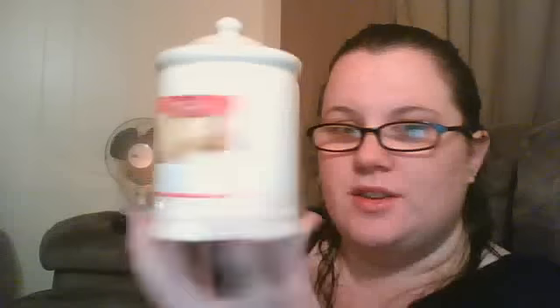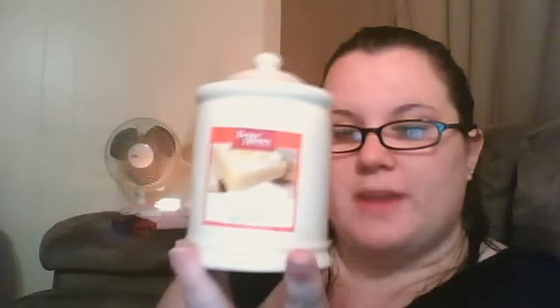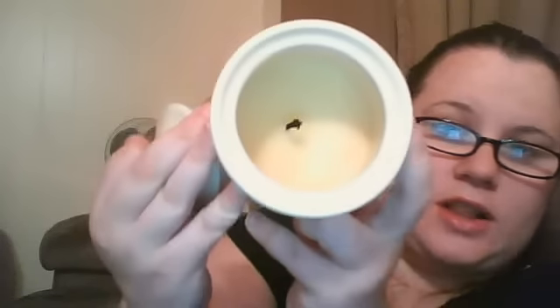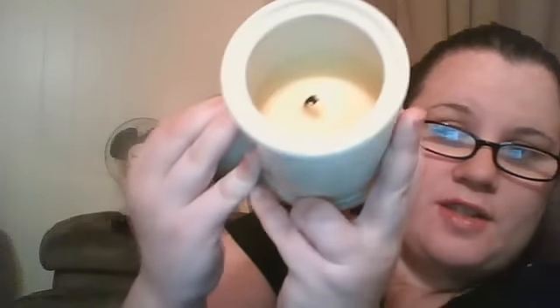This one is a little more expensive, and I believe it has a lot to do with what it's in, because this is heavy duty ceramic and it's more decorative. The only reason I bought this was because of the scent — this is actually Sugared Lemon Bar, and it's amazing. This is the inside of it. You can see it burned cleanly; there's no soot in there, and the scent throw was amazing.